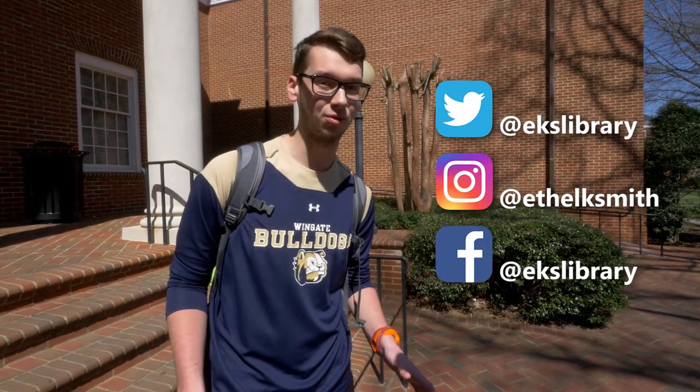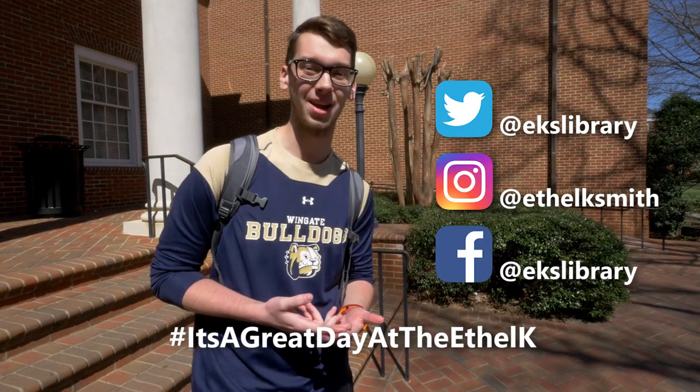Hey, do you follow Ethel on social media? If you do, you will find all the updates for everything going on in the library. We even have our own hashtag — hashtag, it's a great day at the Ethel K. Thanks for stopping by.